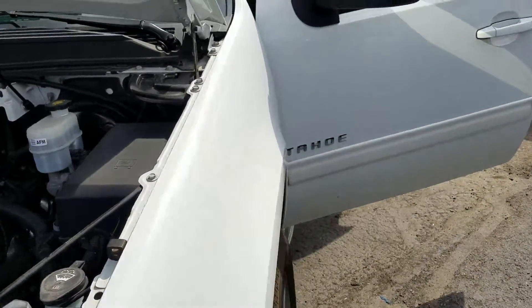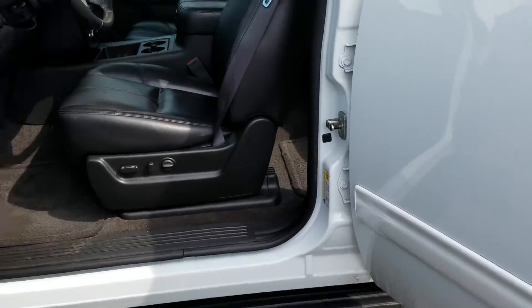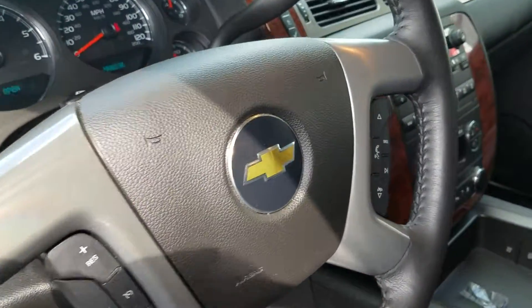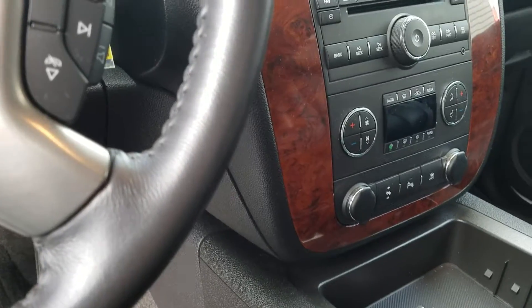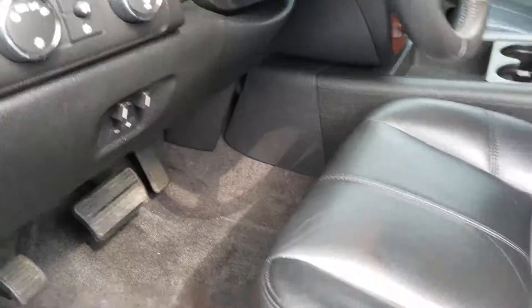It has leather seats, heated seats, and it is an LT. It has very low miles — 15,000 miles on it. It has power adjustable pedals and four-wheel drive.